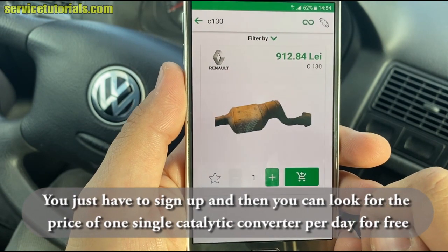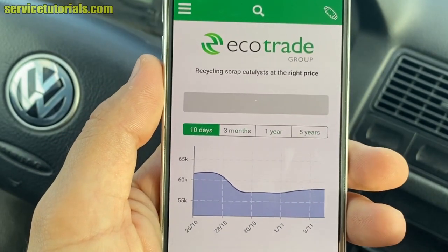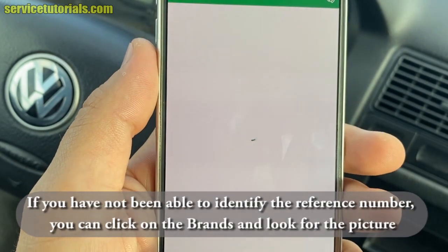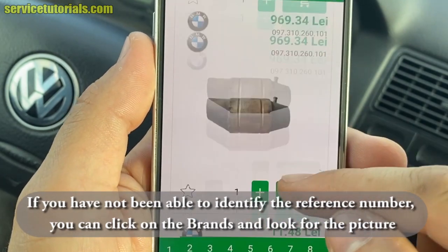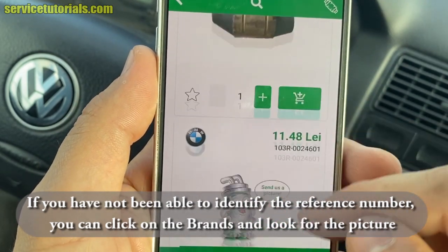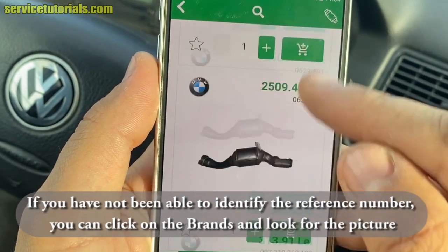The app can also show you the price in euros or US dollars. If you're not able to identify the reference number, you can click on the brands and look for a picture to identify your catalytic converter. For example, there are many catalytic converters in the BMW category.